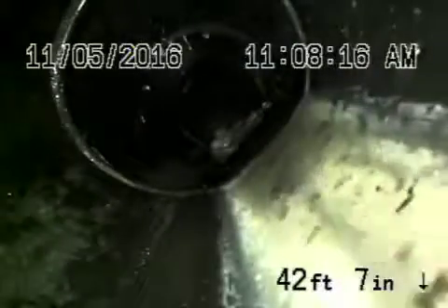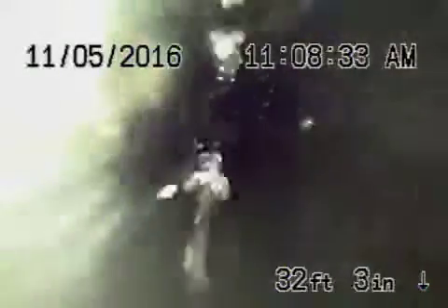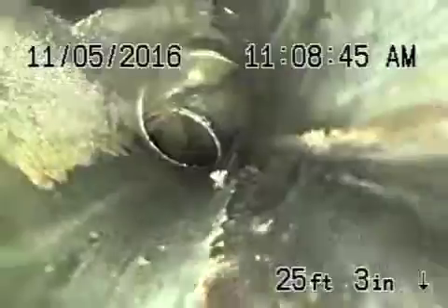That's the clean-out outside, and then it comes back into the house. Now over here, the pipe is very flat, and there's really not much drainage in this 22 feet of piping.